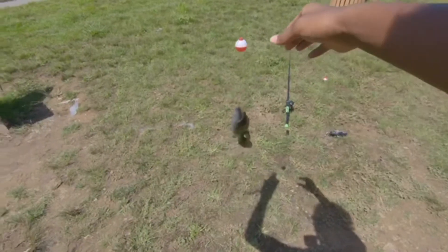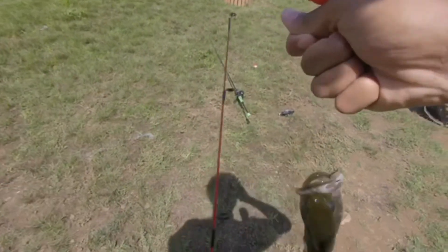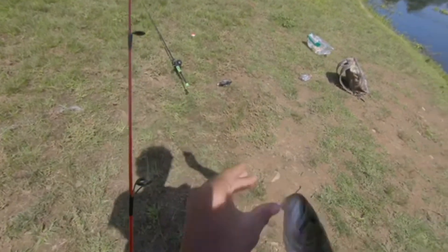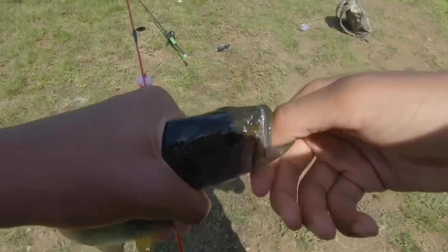Alright guys, I wasn't recording — so mad. But the bass took my bait! The bass took the bread. Oh my gosh, chill buddy. Freaking bass took a piece of bread!